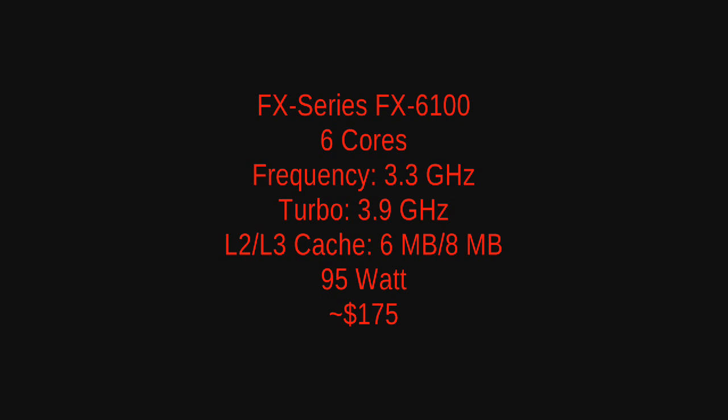Moving on to the 6-core, we have the FX6100, which will feature a 3.3 gigahertz clock speed, 3.9 gigahertz turbo speed, 6 megabytes of L2 cache, and 8 megabytes of L3 cache. This will be a 95 watt TDP CPU and the price range should be around $175 US dollars.